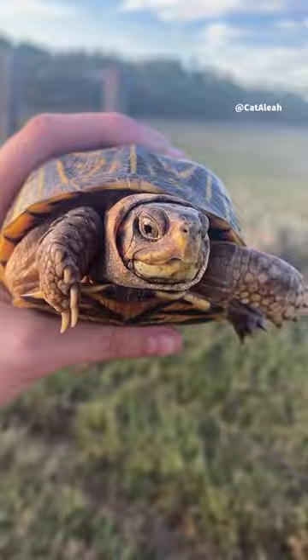Okay, he's ready to go now. Help him cross the road in the direction he was going.